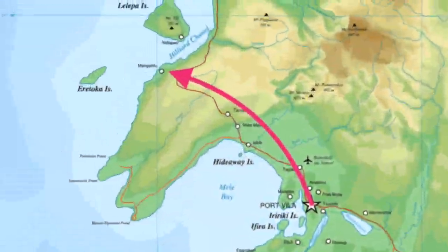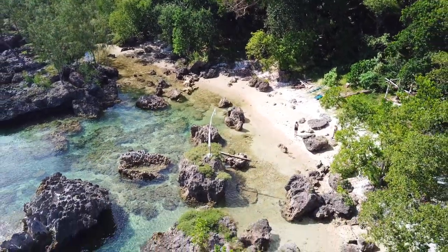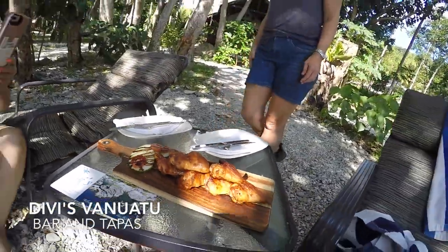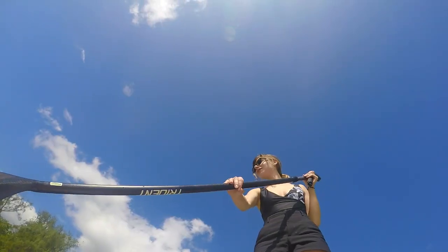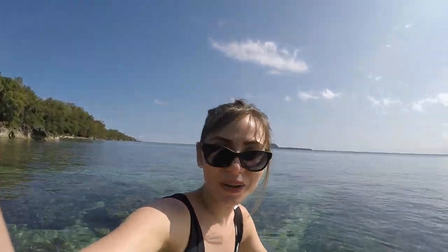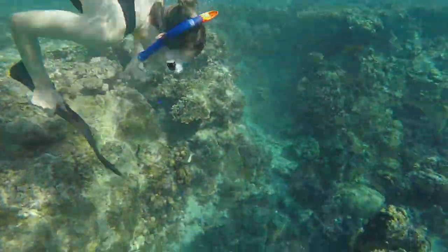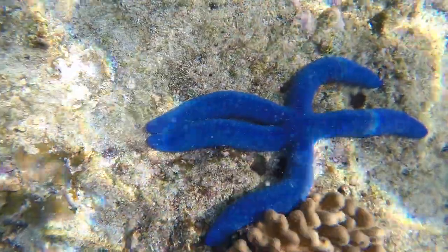We also went over to the west part of the island. In the spot that we're in you're able to get lunch and you can use all the equipment here for free. I'm currently on a stand-up paddle board but they have equipment to go snorkeling. There are so many starfish.